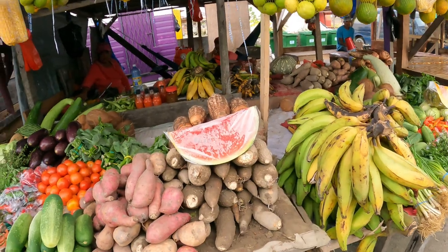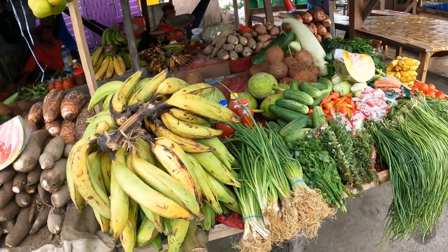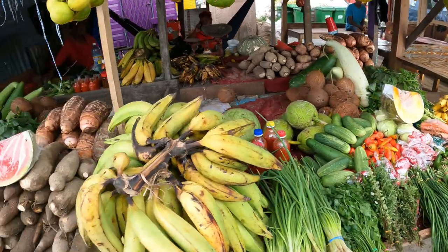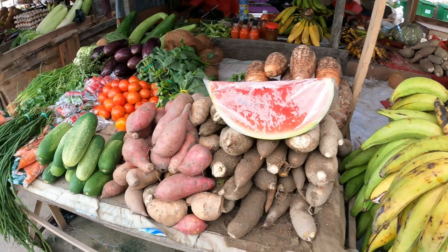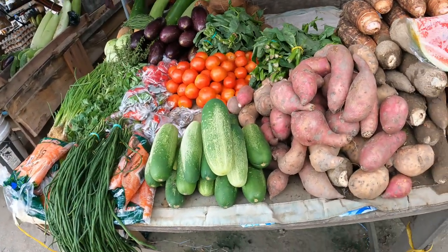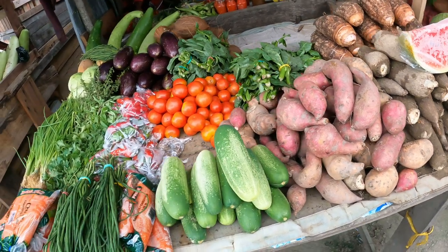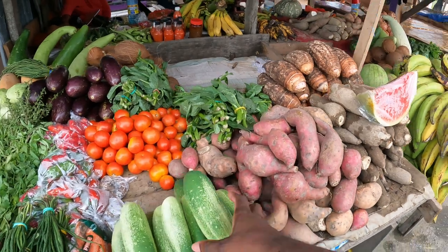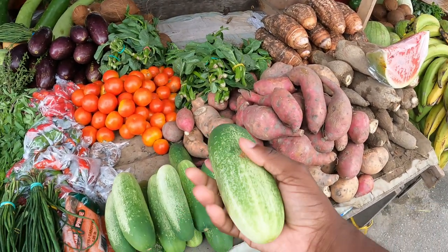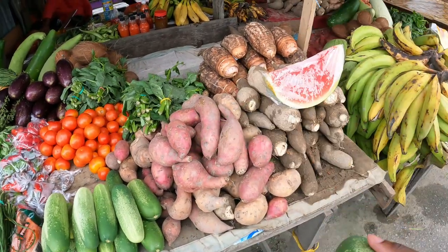We're still here in the market shopping, getting our stuff. Seeing some tomatoes, lime. How much is the cucumber? The cucumber is $120 for one, so I'm gonna take one. I'm gonna make some juice with it.